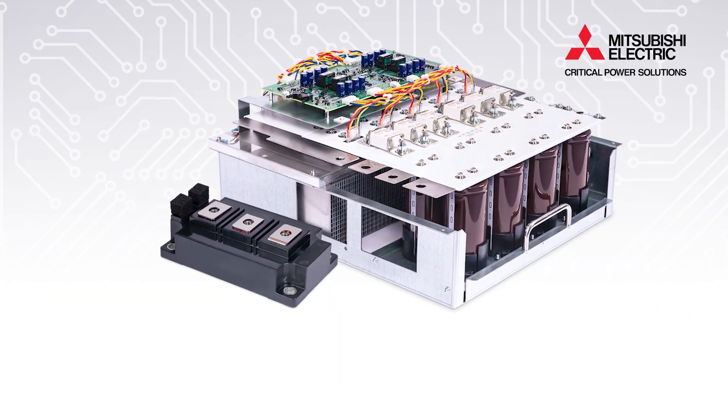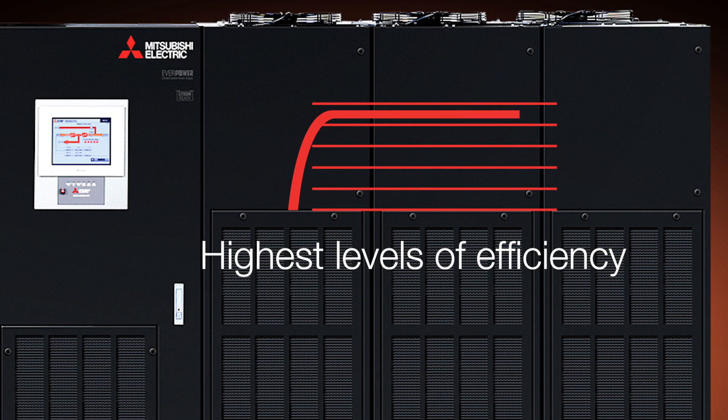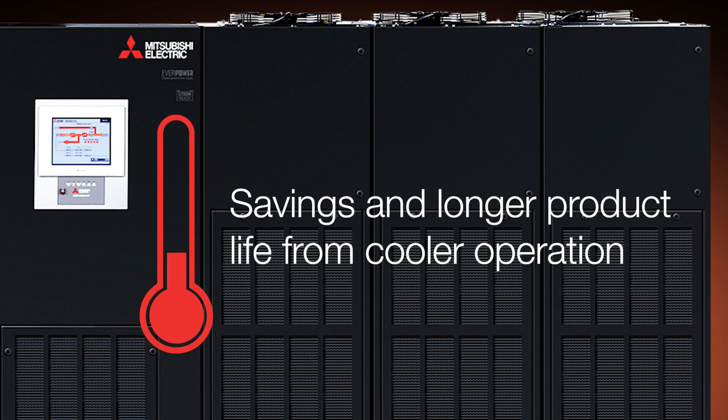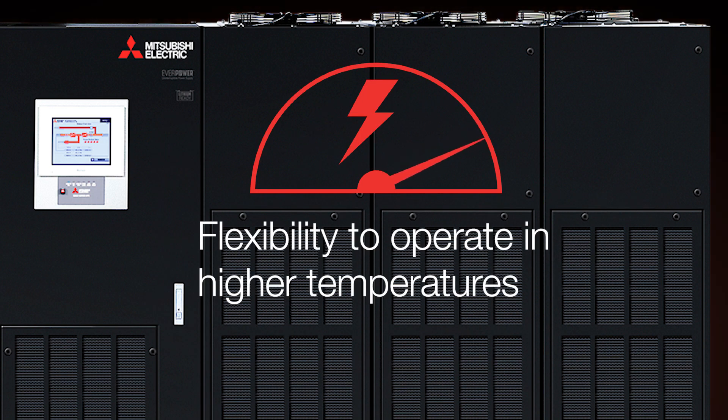At the heart of the 9900D is advanced power electronics specifically selected and tested by our in-house engineering team. High-speed sampling and switching deliver hyperscale performance and value, including the highest levels of efficiency, savings, and longer product life from cooler operation, and the flexibility to operate in higher temperatures.